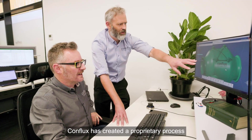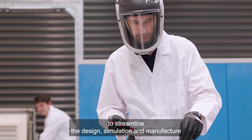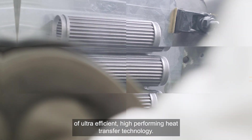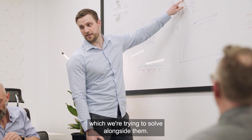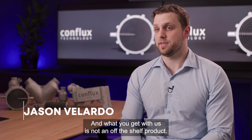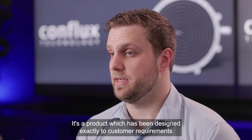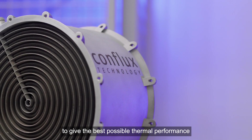Conflux has created a proprietary process to streamline the design, simulation, and manufacture of ultra-efficient, high-performing heat transfer technology. A lot of our customers have really unique and novel problems which we're trying to solve alongside them, and what you get with us is not an off-the-shelf product — it's a product designed exactly to customer requirements to give the best possible thermal performance.